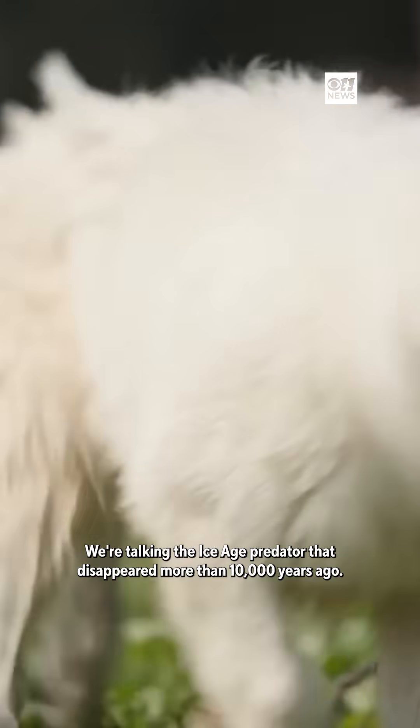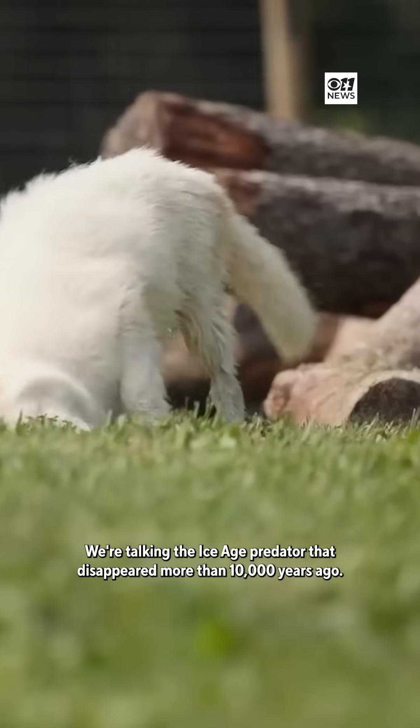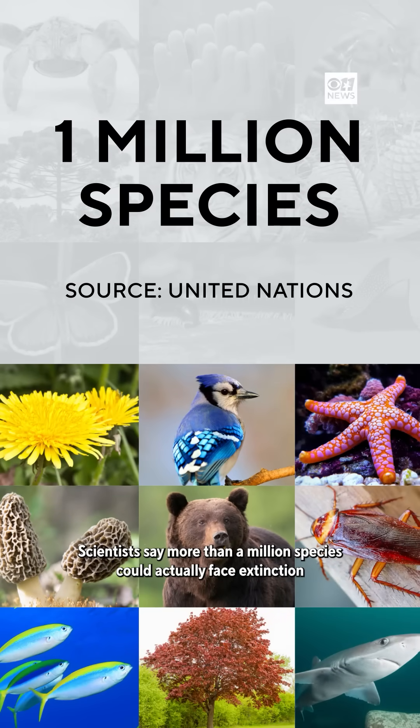We're talking about the ice age predator that disappeared more than 10,000 years ago. Scientists say more than a million species could actually face extinction in our lifetime, so that's why Colossal is focused on bringing back animals like the Tasmanian tiger and the moa bird.